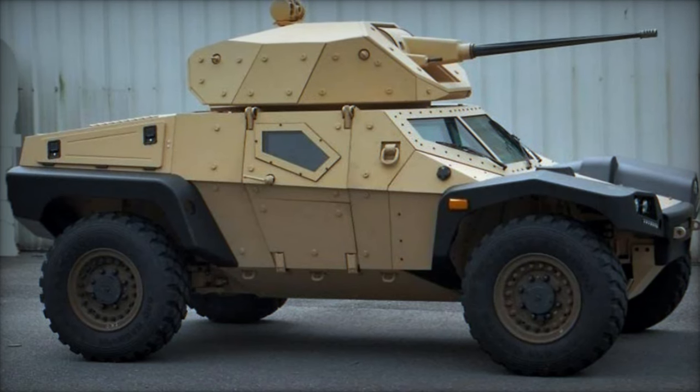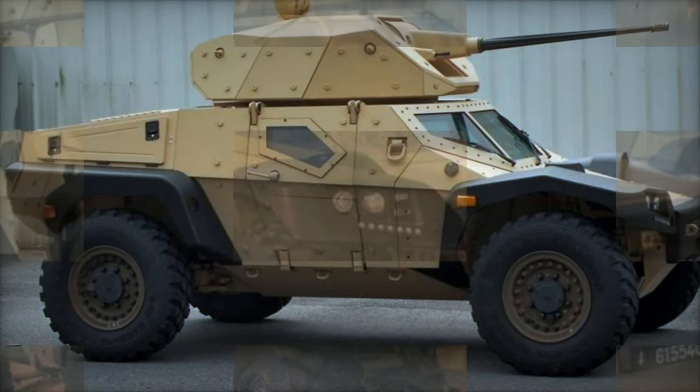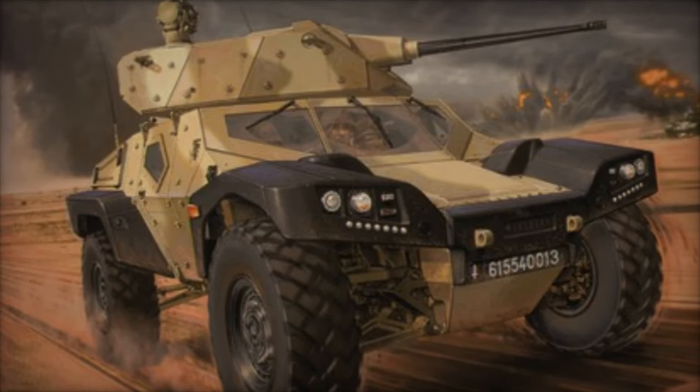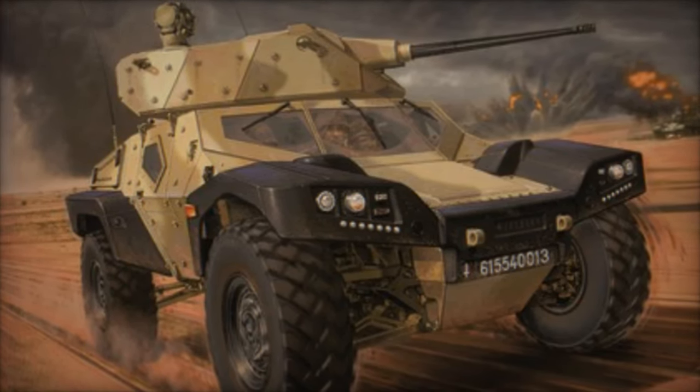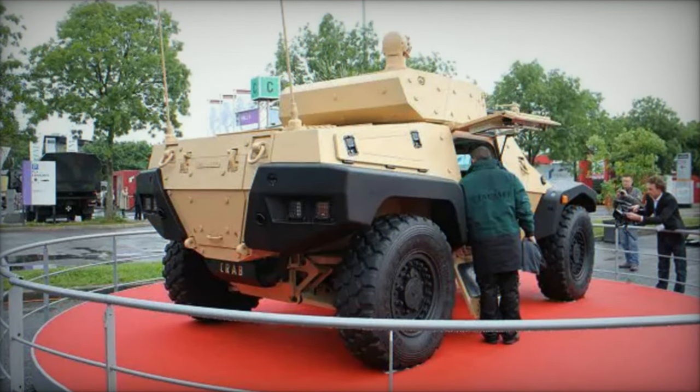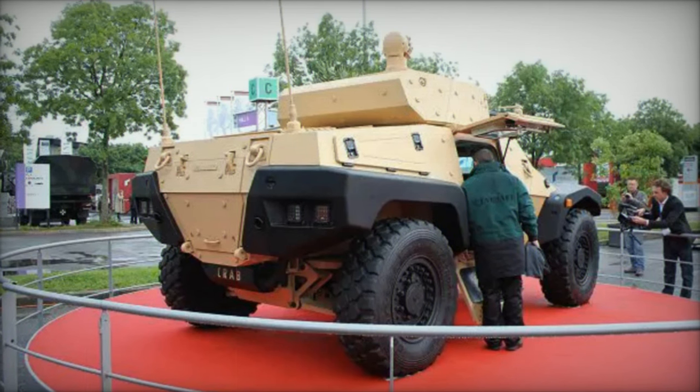Equipped with a versatile weapon system, the Crab features a remote-controlled 12.7mm cupola that enhances its combat capabilities. This armored vehicle is particularly suited for supporting commitments alongside other vehicles in its category, such as the Versatile Light Transport Vehicle (VLTP).